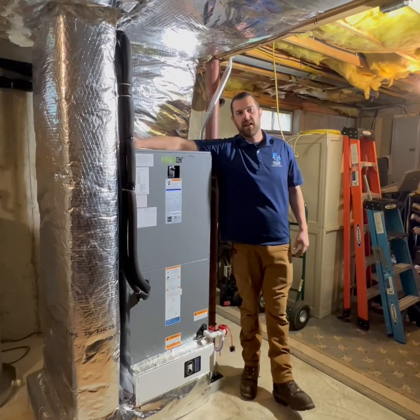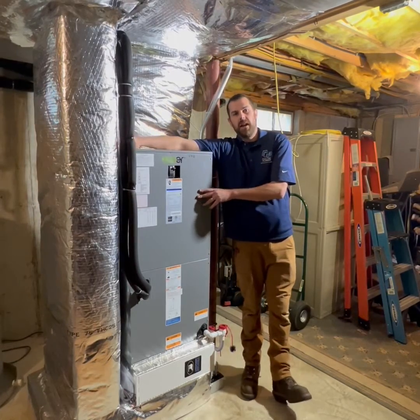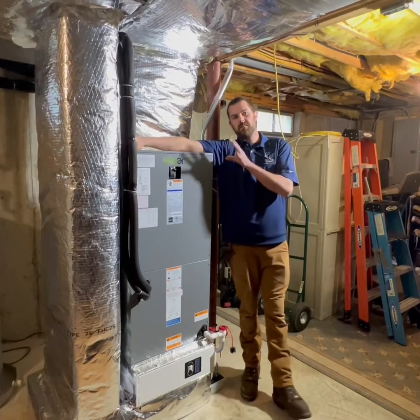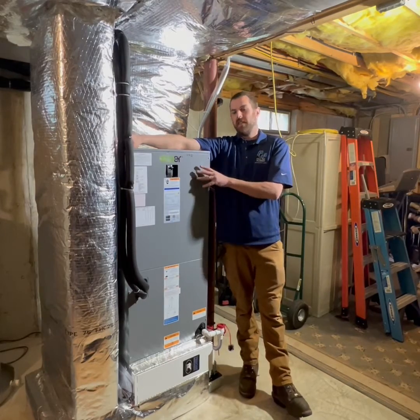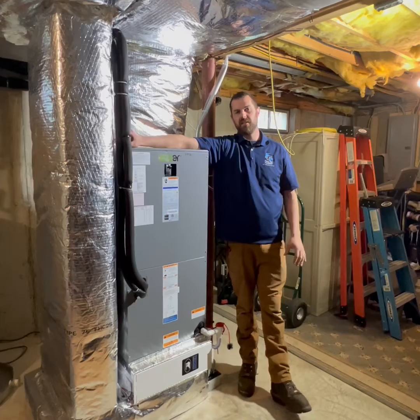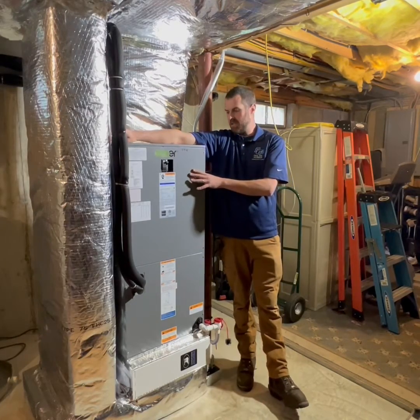Hey guys, Tyler from Paula Plummer back again with another exciting install. Today we're wrapping up the install of two EcoEr heat pump and air handler systems. These guys actually have one in the basement and a secondary system up in the attic that feeds the second floor. This home had an existing oil-fired warm air furnace that fed both floors of the home, which proved to be terribly inefficient — the ductwork was very long.